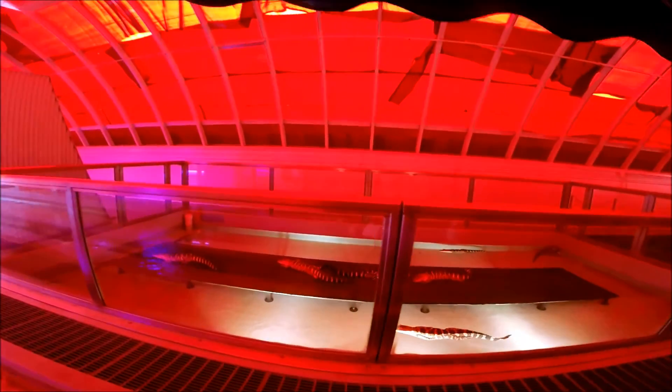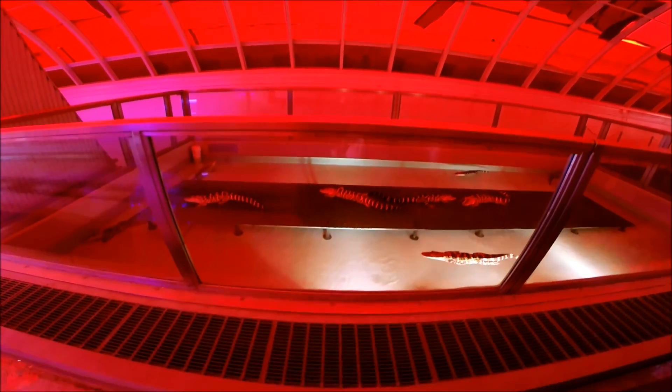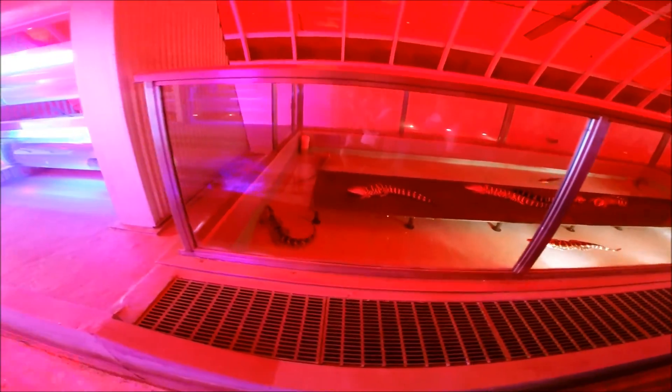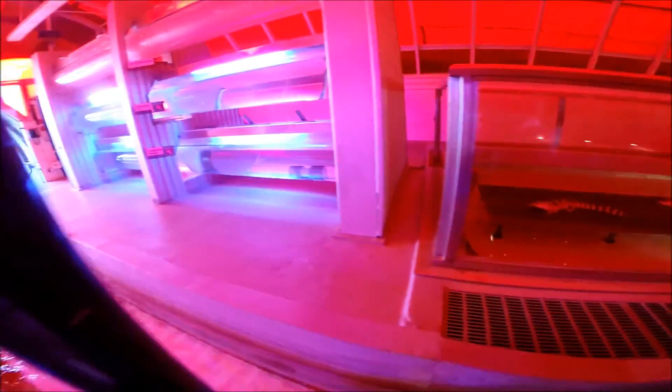A large-scale fish farm produces nearly 5,000 pounds of fish each year. Innovations like fish farming allow us to produce healthy food while protecting natural resources.